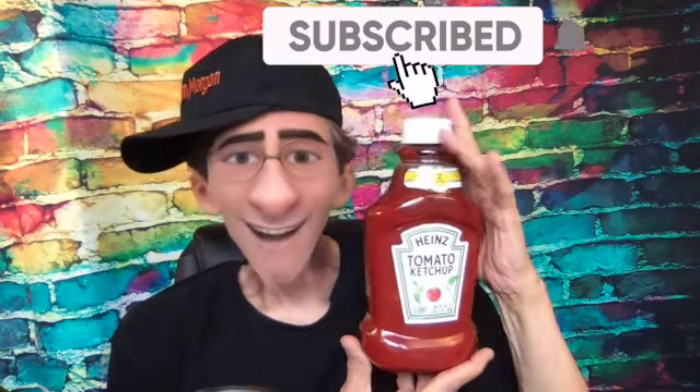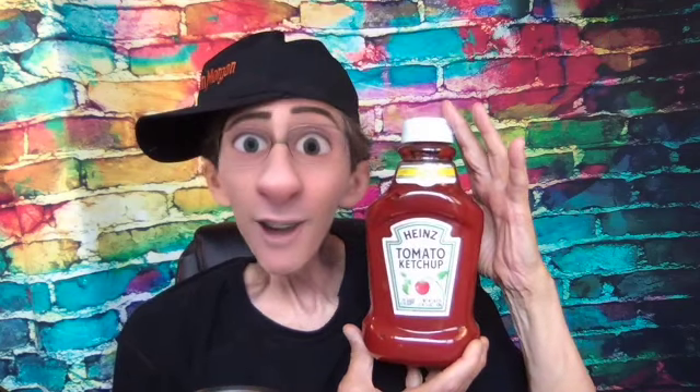Look at what I had to get the other day. This is 50.5 ounces of ketchup, and I couldn't just buy one — I had to get two. 101 ounces of ketchup in order to get a reasonable price. A lot of French fries.